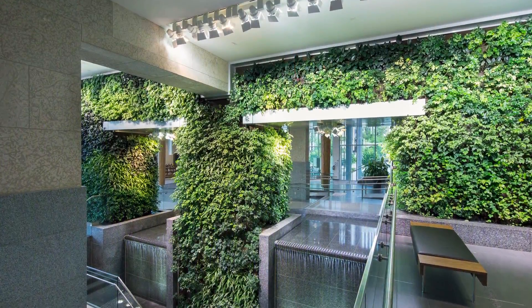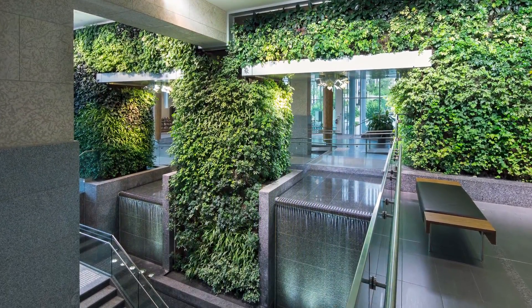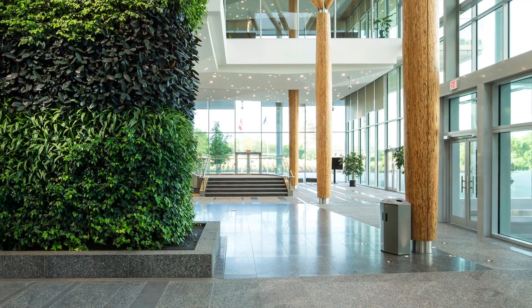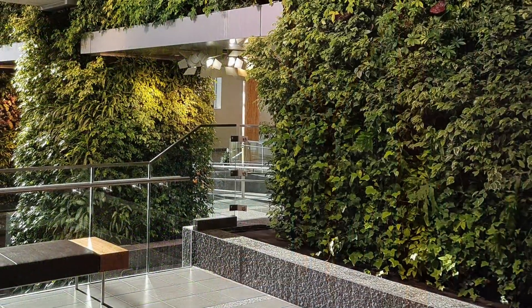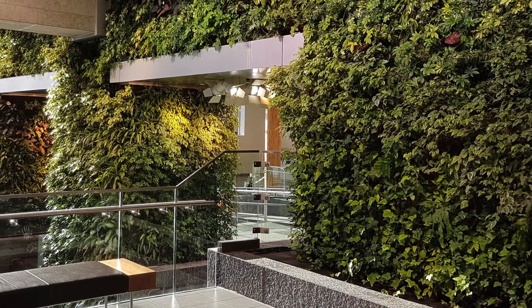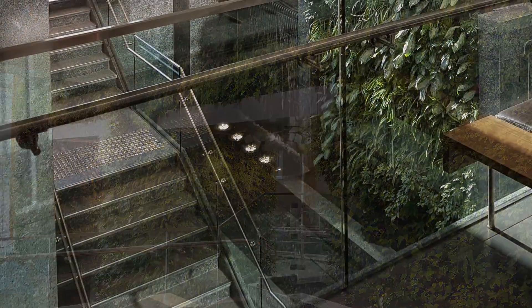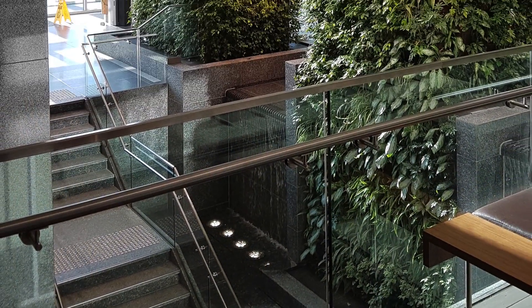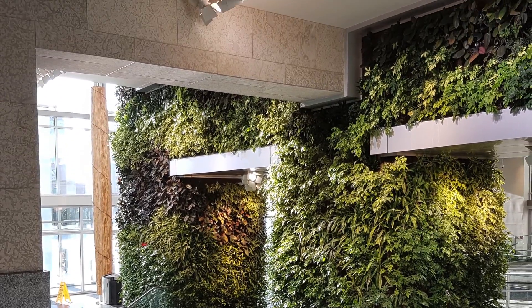The living wall and combined water feature provide a calm and serene moment in the busy public space. Installed and maintained by Terra Landscaping, the vibrant layered and organic pattern of the plants makes the wall a work of art and provides a foil to the otherwise angular and clean-lined space. This multi-level, multi-sided living wall biofilter is the largest biofilter in Alberta, covering 2,400 square feet.